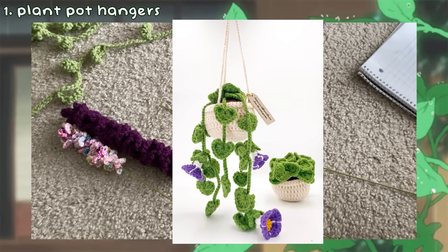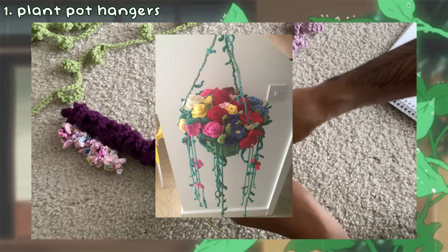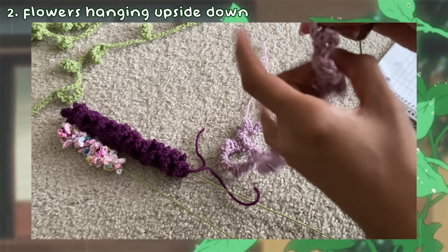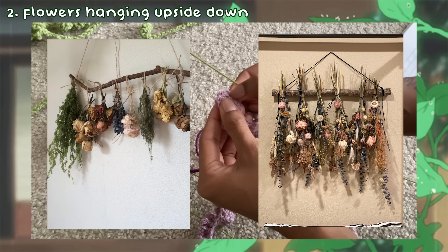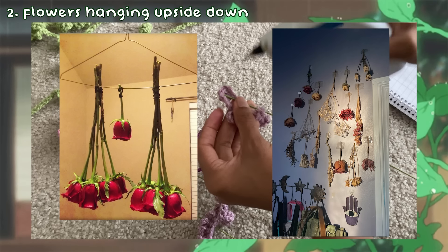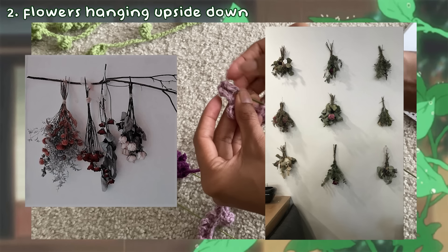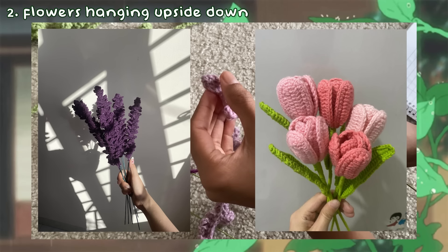For the second category, my first idea is a plant pot hanger. Another idea to implement plants into your home decor is by creating them to specifically hang from the ceiling. You can make crochet pothos and even crochet the plant pot it sits in and the hanger part as well. Another cool idea takes inspiration from hanging flowers upside down to dry them out — you can create your own crochet flowers or flower bouquets and hang them upside down too. You can make individual ones to tape onto the wall or make a bouquet, wrap it with a tie, and place it on a clasp on a hanging thread.